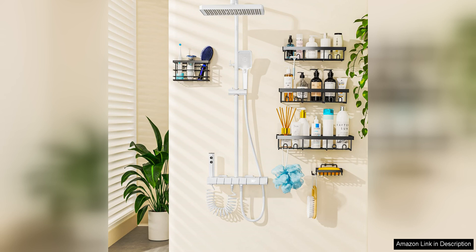Overall, the MoFeroco Adhesive Shower Caddy Organiser Shelves Rack is a practical and stylish storage solution for any bathroom. Its easy installation, durable construction and space-saving design make it a must-have for those looking to declutter their shower space and keep bathroom essentials within easy reach. With this five-pack set, users can enjoy a clutter-free and organised shower experience every day.